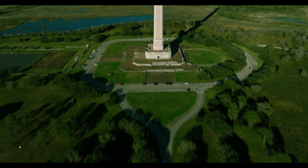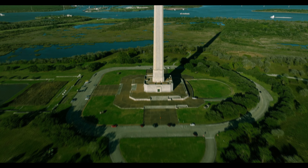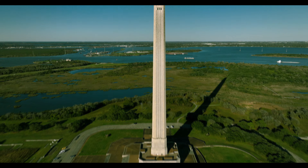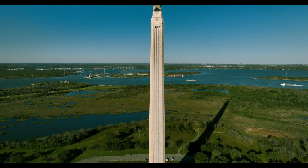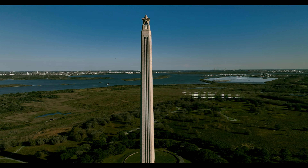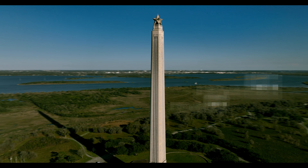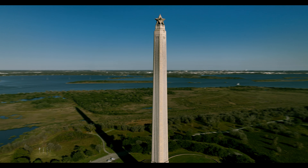The San Jacinto Battleground State Historic Site is the location of the Battle of San Jacinto. It's located off the Houston Ship Channel near the city of La Porte, Texas. In this park you can find the San Jacinto Monument, where you can see the Houston Ship Channel and look at the battleground where Texas won its independence from Mexico.